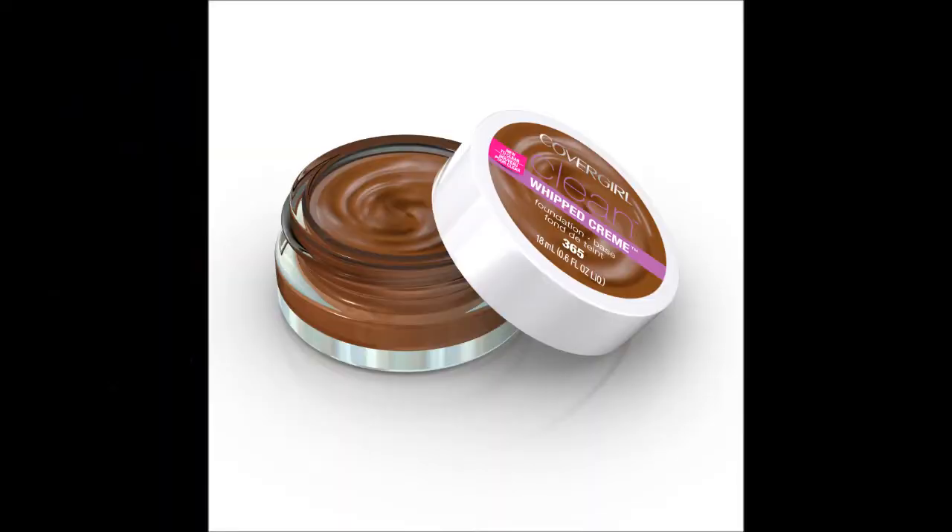I have also been loving the CoverGirl Clean Whipped foundation lately. I haven't really been reaching for it until recently, and it is really good. I have an online review on my channel and also a real-press review on my blog. I am in shade 365 Tawny.